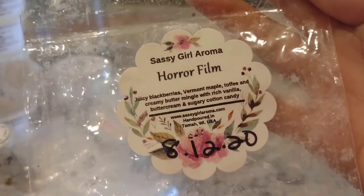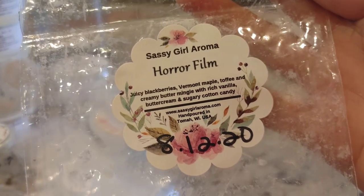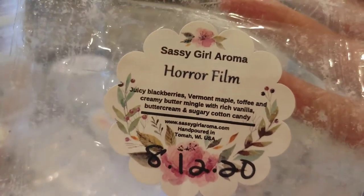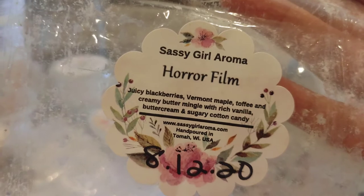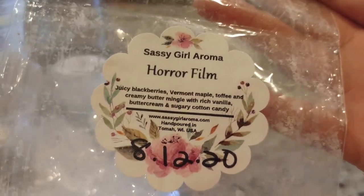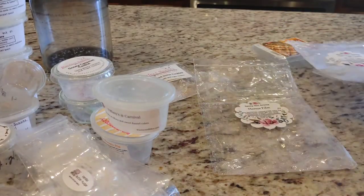Finally from Sassy Girl, I have Horror Film, which is juicy blackberries, Vermont maple toffee, and creamy butter mingled with rich vanilla cream and sugary cotton candy. This one was not a fave for me — you definitely got the blackberry, and the maple toffee note came through super strongly, but I expected this to be more sugary with the cotton candy and vanilla. It just seemed like really intense cooked-down blackberries. It didn't smell bad, just not what I anticipated. Sassy Girl's blackberry is super strong and maybe if the other scents balanced it better I might have liked it more.